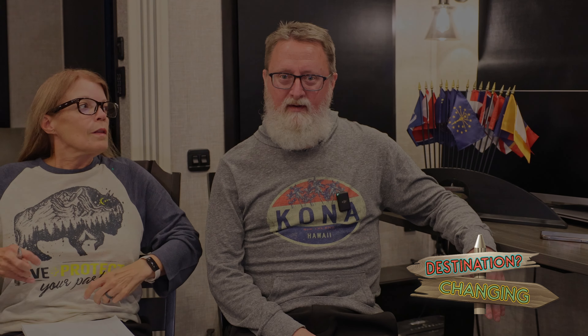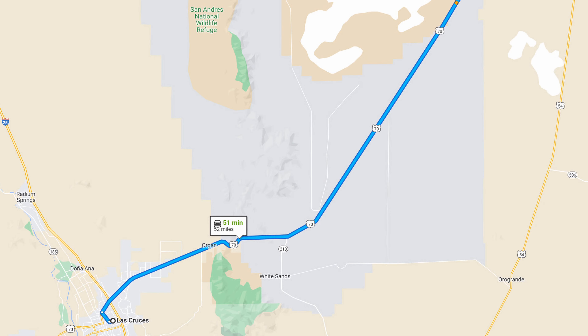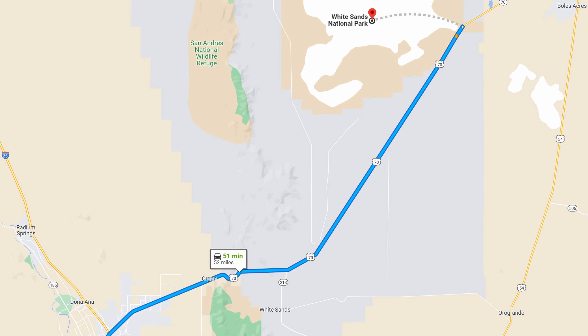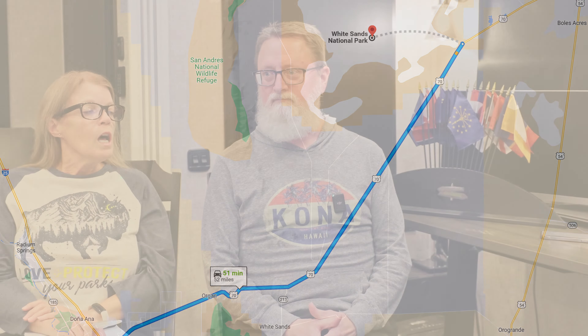Hello, good evening! We are here to talk about White Sands National Park. We are currently at the KOA in Las Cruces, New Mexico — approximately 46 miles away. White Sands is 275 square miles of gypsum sand dunes, making it the largest gypsum sand dune field in the world, right here in the United States.